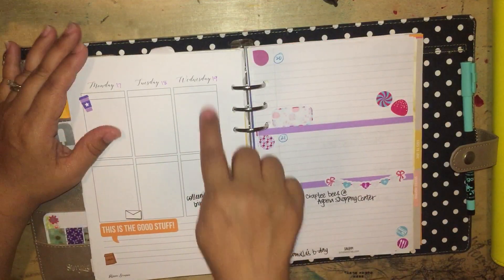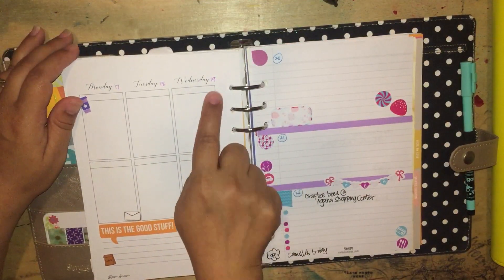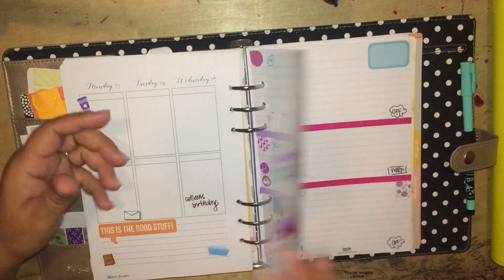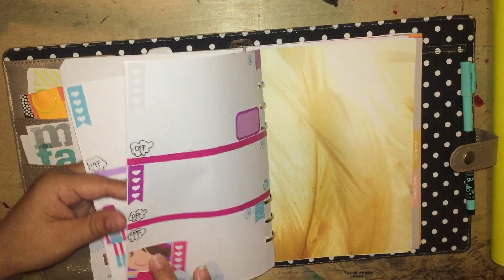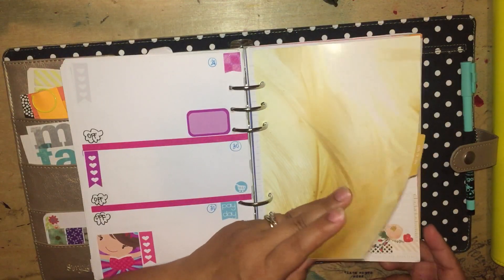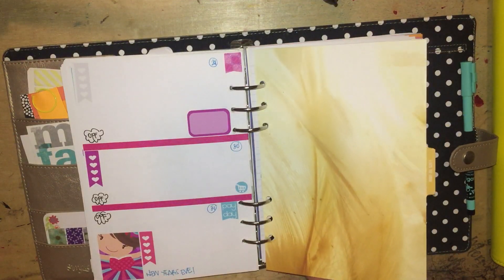And then because I only had enough inserts to take me to the 19th of December, I did use some notes pages to take me all the way to the 31st of December, New Year's. And then for the rest of this planner, I used it for other things too.